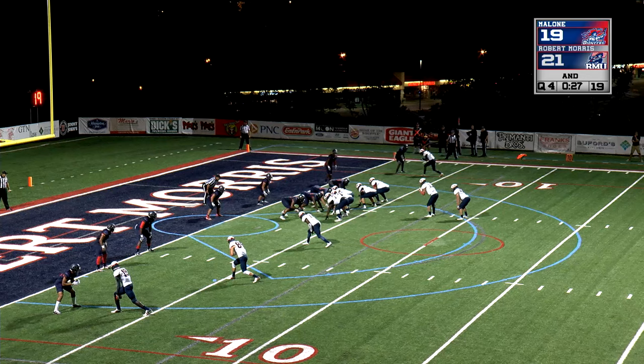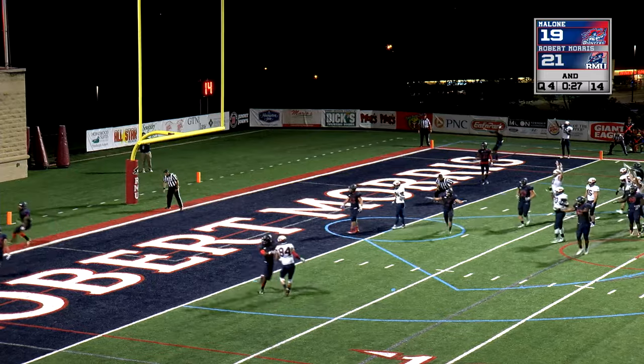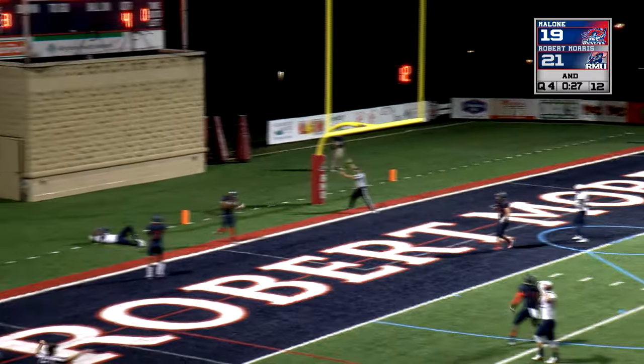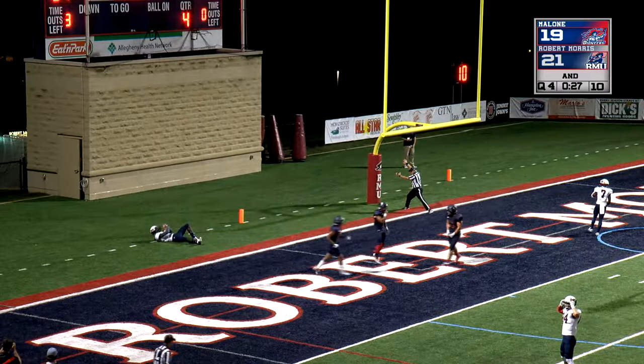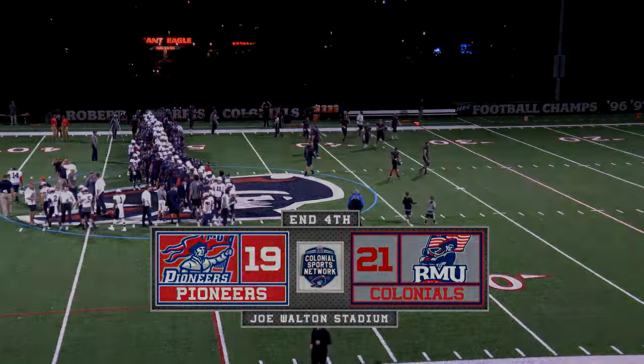Ayacucci going for the tie. Snap — Ayacucci looking left, throws — end zone — Doolin. Oh, he's out of bounds. Well over the end line. Doolin.